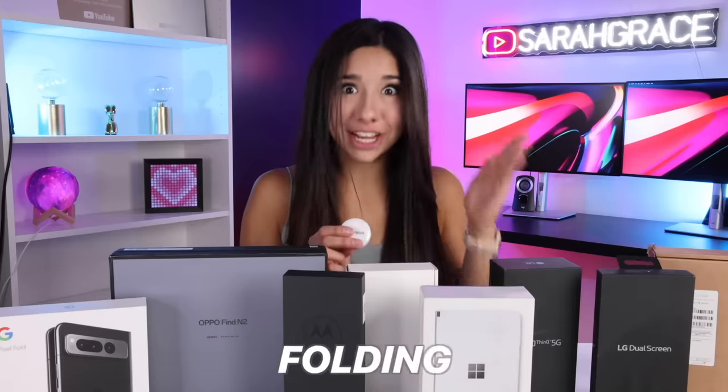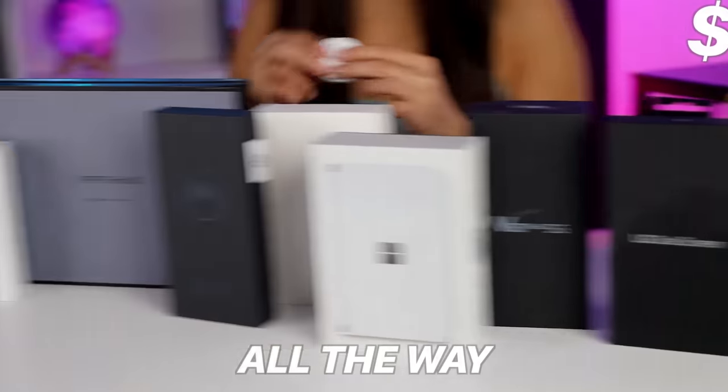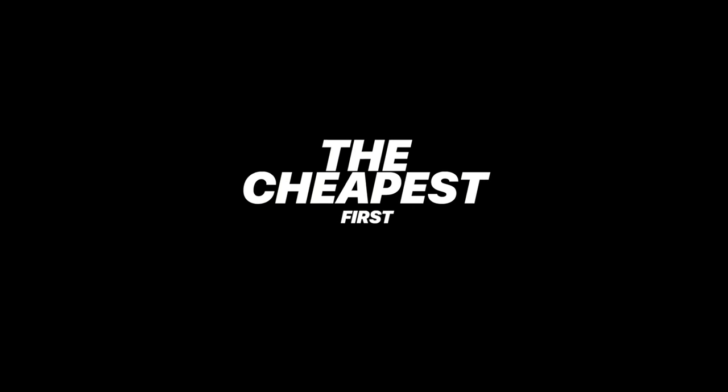I just bought every single folding smartphone, starting with the cheapest at around $200 all the way to the most expensive at $2,000. Let's start with the cheapest first.